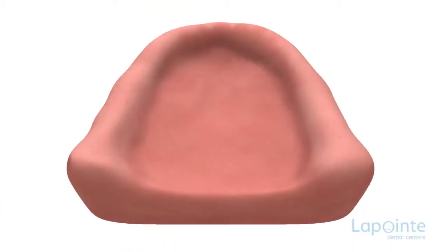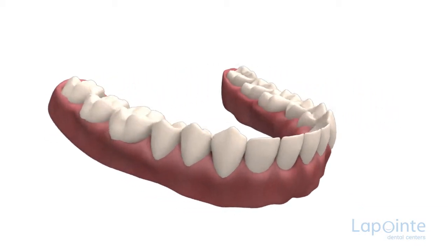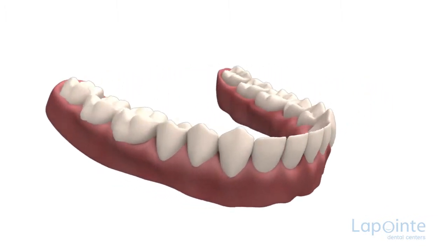Prosthetic stomatitis is a visible deterioration of the tissues under the prosthesis caused by the lengthy wear of the latter. If a prosthesis is worn for a long time, thus preventing the tissues from breathing normally, the impairment will soon be obvious.